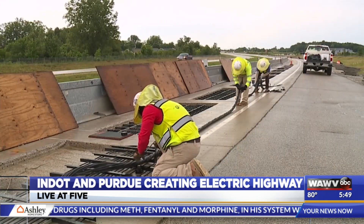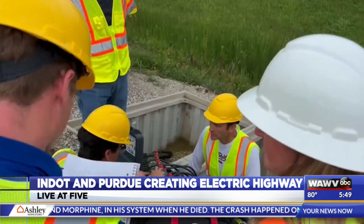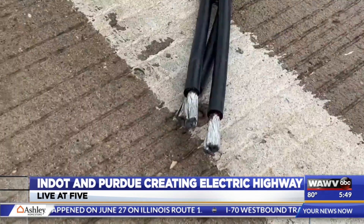What was science fiction 20 years ago is present now. Steve Pekarik and a team of Purdue engineers are working to develop a first-of-its-kind technology to power electric semi-trucks as they drive on the road. The road provides that power instead of having, for example, the battery provide that power.